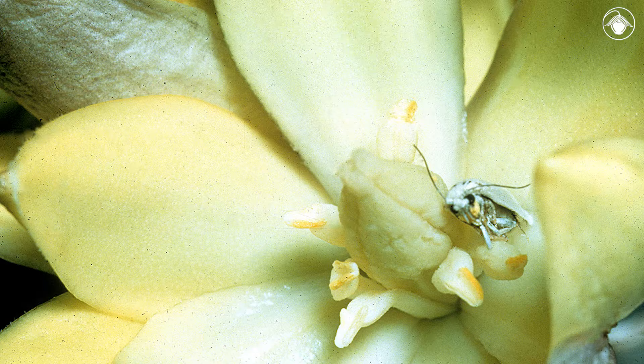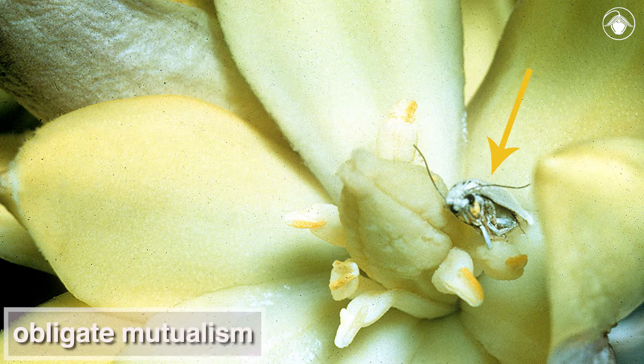All species of Yucca are pollinated by nocturnal moths. As the moths pollinate the flower, they lay their eggs in the Yucca ovary. When the eggs hatch, the larvae eat some of the developing seeds. This is an example of obligate mutualism, as both the moth and the Yucca are dependent upon each other for successful reproduction.